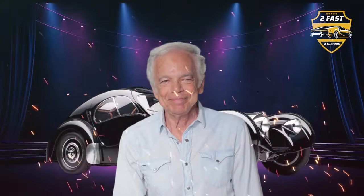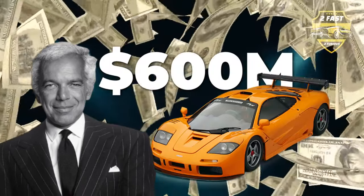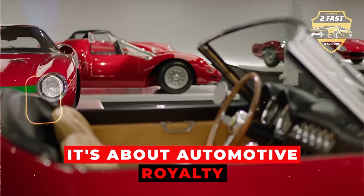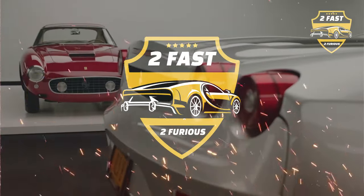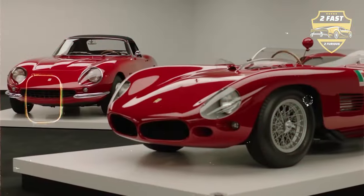Inside Ralph Lauren's jaw-dropping car collection, estimated to be worth over $600 million. Lauren's collection isn't about flashy new rides — it's about automotive royalty, the rarest, most iconic cars that money can buy. Today on Too Fast Too Furious, we're cracking open the doors to Ralph Lauren's incredible car collection.